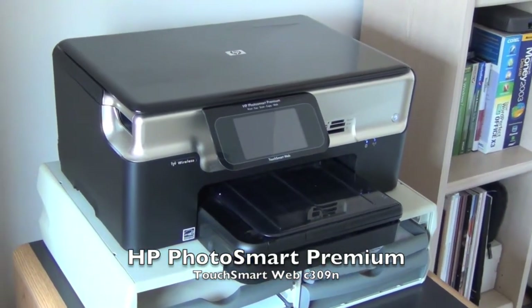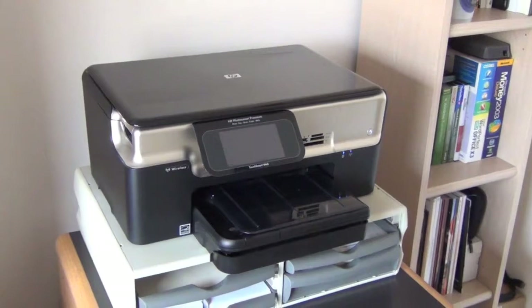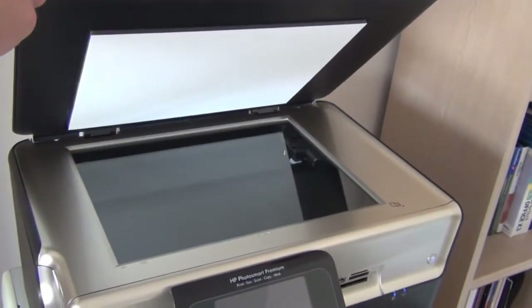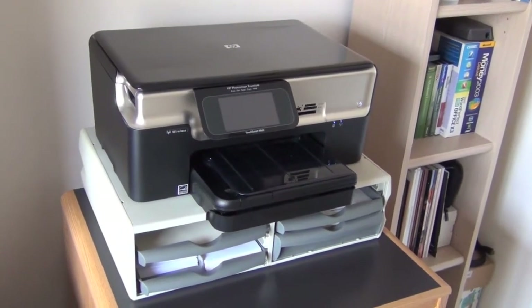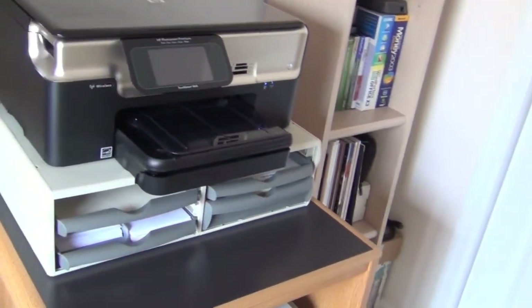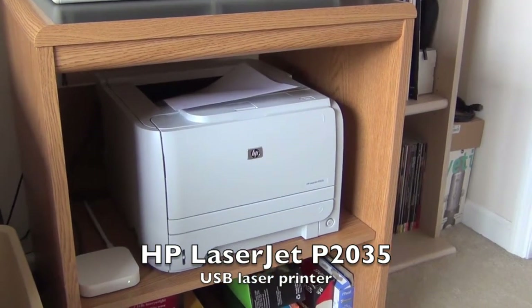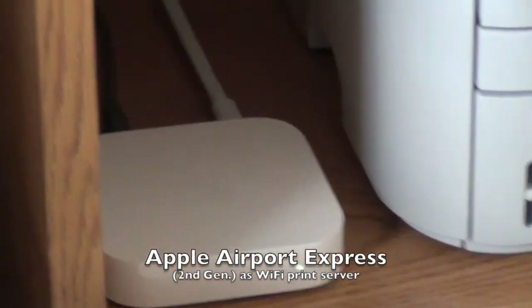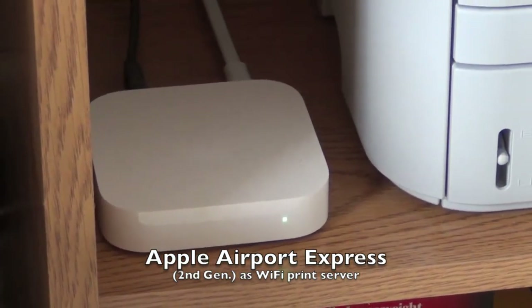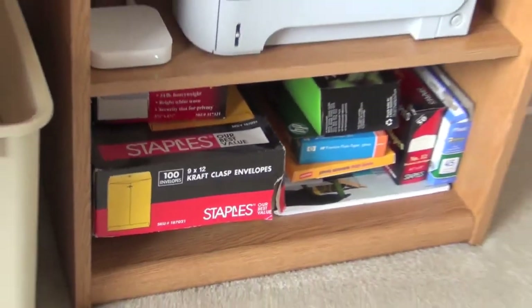The first of the two printers is the HP Photosmart Premium TouchSmart Web Wi-Fi flatbed scanner copier color inkjet printer — probably more printer than I needed when I bought it four years ago. It has SD card slots and a touch screen with built-in apps, none of which I've used very much. More often than not, this is what gets used: the HP LaserJet P2035. That's the default printer for all the computers in the house except the PC. I'm using an Apple Airport Express as a print server, so all the Macs connect to this laser printer via Wi-Fi.